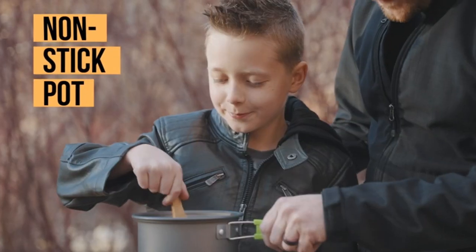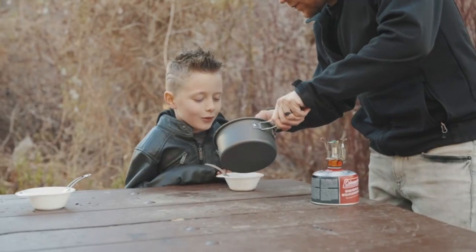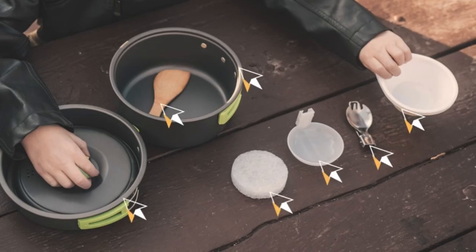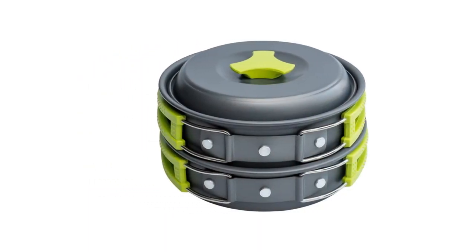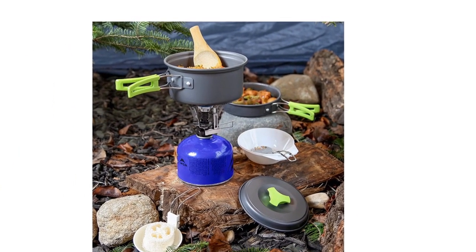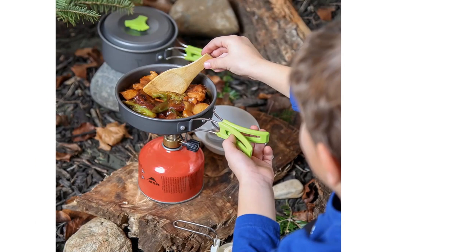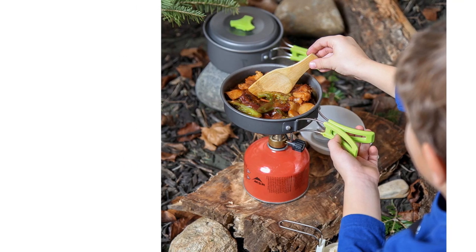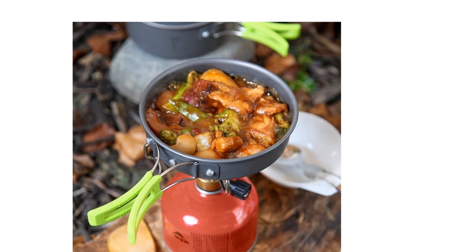Every set includes everything a scout, hunter, backpacker, or outdoor adventurer needs to enjoy hot, delicious food without scrounging around for makeshift dinnerware. The collapsible, easy-to-store design makes it small and lightweight enough to store the camping mess kit in a backpack, survival bag, hiking pack, or bug-out bag. These cookware kits are not just premier quality because they're tough enough to handle any outdoor adventure, but because they bring a little warmth and comfort to your journey.